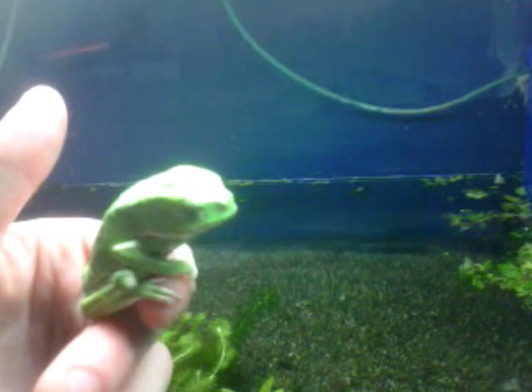They're a fascinating species. If I give him a dunk, perhaps he'll open his eyes a bit more. That doesn't seem to have woken him up significantly. He seems very dreary.